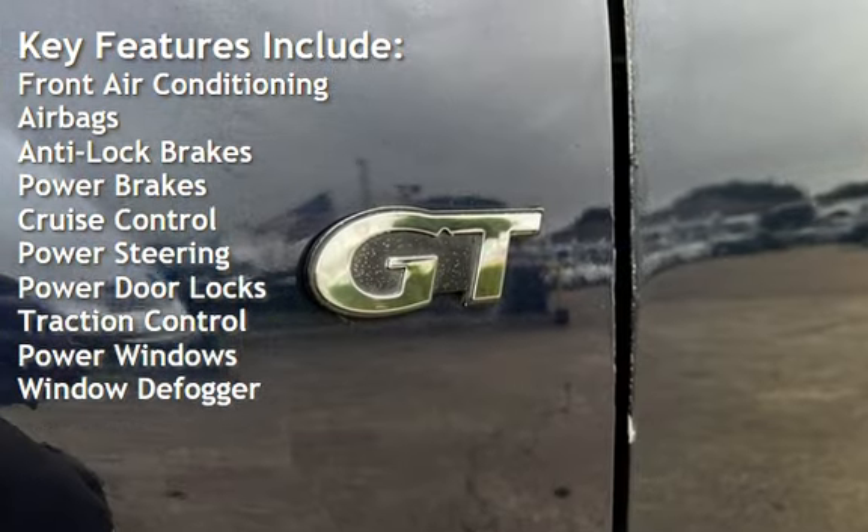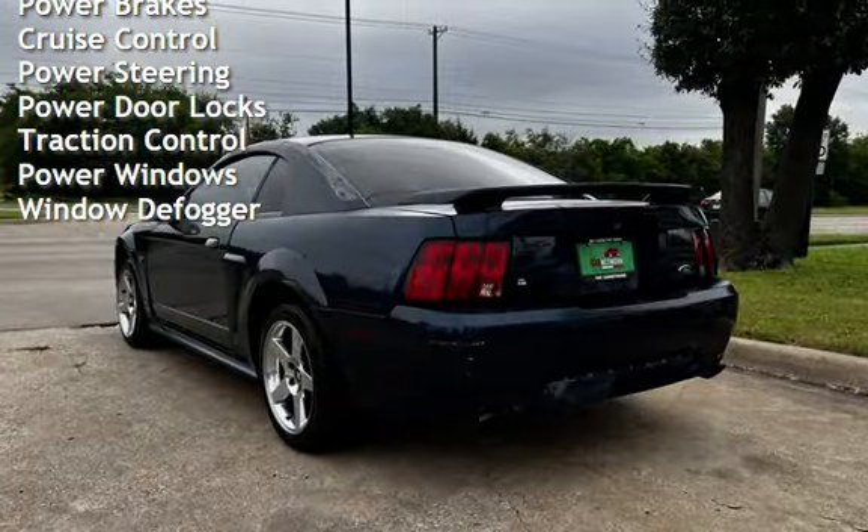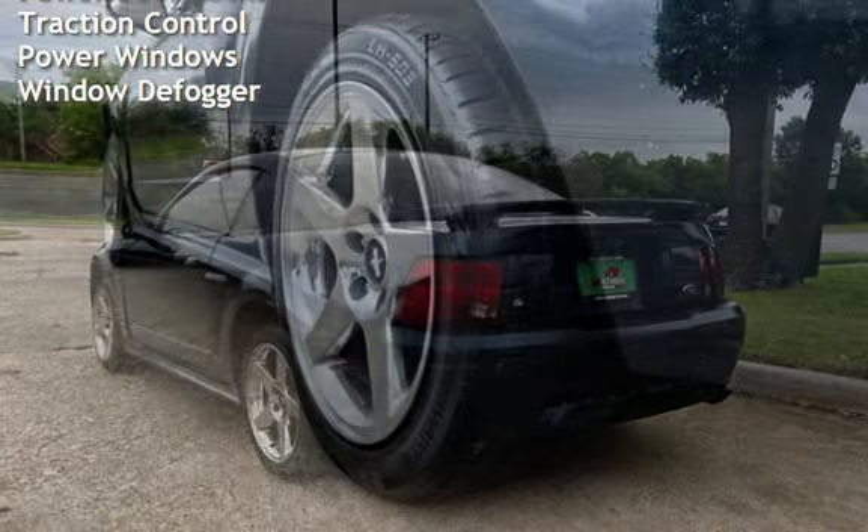Additional features include cruise control, power steering, power door locks, traction control, power windows, and window defogger.